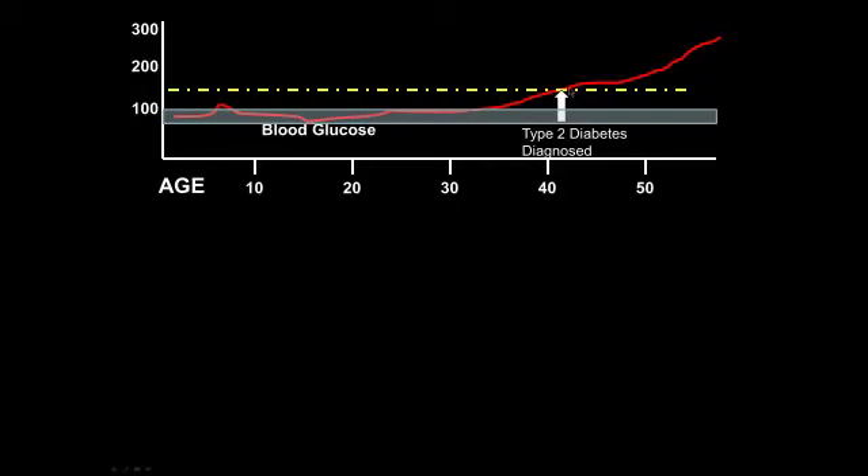However, somewhere along their mid-30s, you'd see this average blood glucose begin to rise and continue to rise, eventually above a certain threshold where a physician would be more likely to diagnose this hyperglycemia as type 2 diabetes mellitus. This could be diagnosed through a random blood sample showing a blood glucose greater than 200, or a fasting blood glucose greater than 126, or even a hemoglobin A1c of 6.5% or greater.